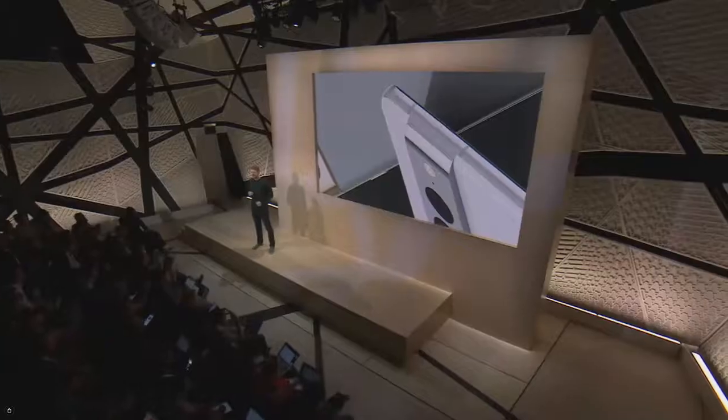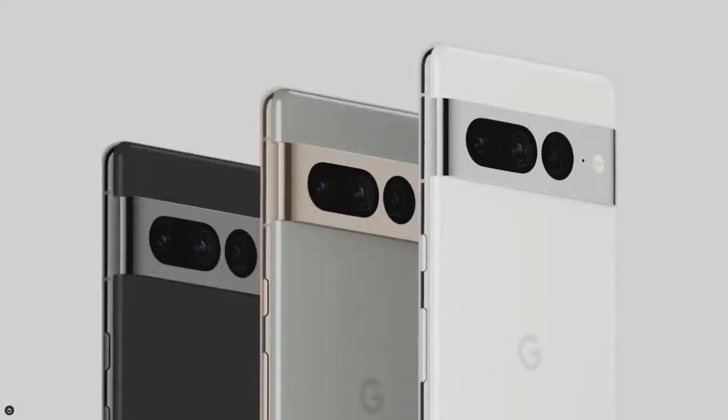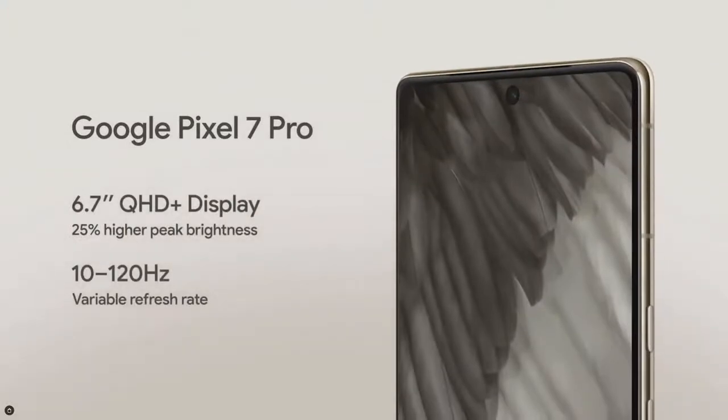We're taking the Pixel lineup to new heights with Pixel 7 Pro. You can see the premium polished aluminum finish on the camera bar and housing, which complements its three colors. Pixel 7 Pro has an upgraded super sharp 6.7-inch display. With its variable refresh rate, you get responsive gaming and smooth scrolling without killing your battery.